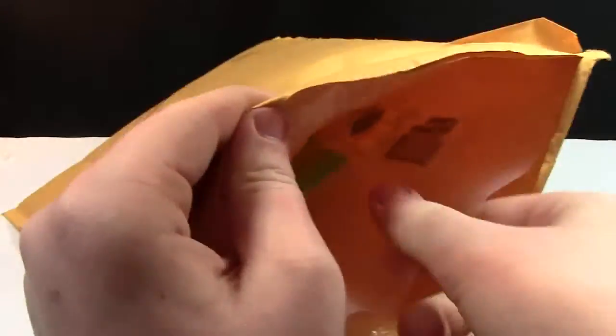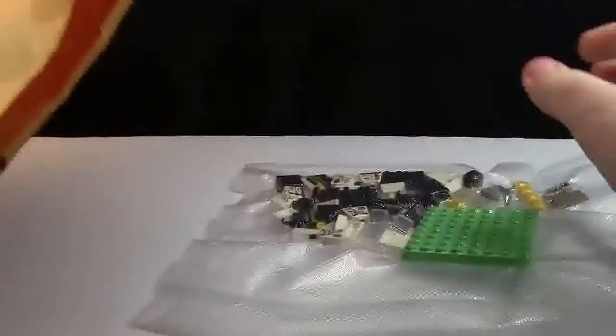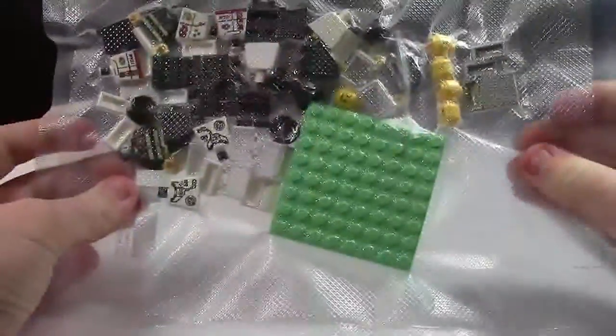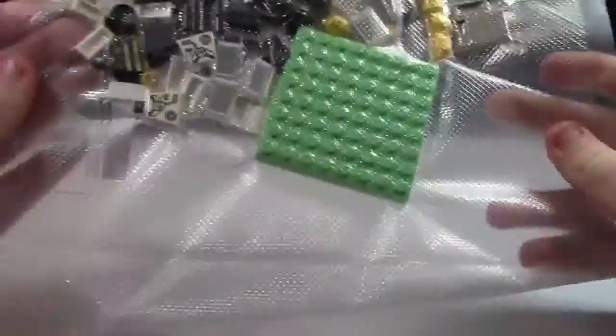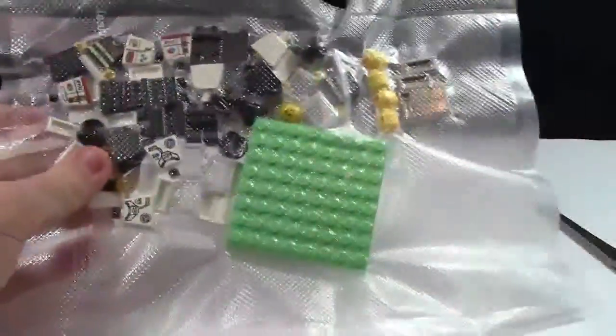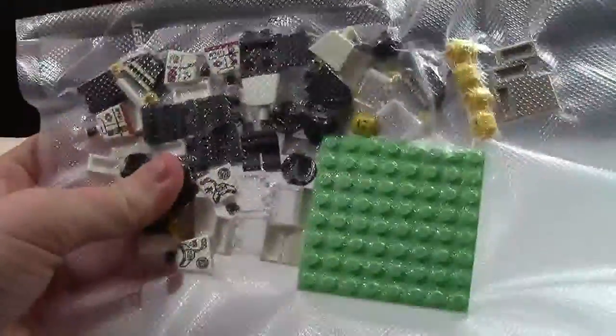There we go, and here are all the parts I ordered. I like the way he packages his orders — he uses a heat sealer, and I actually have the same heat sealer myself. It's cool that all the parts are heat-sealed into this bag so they don't move around during shipping.